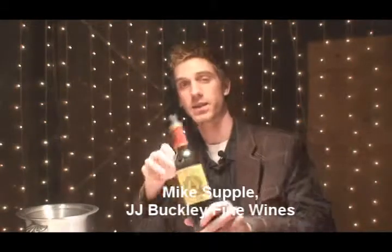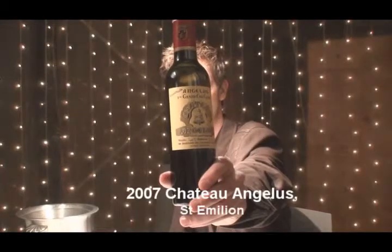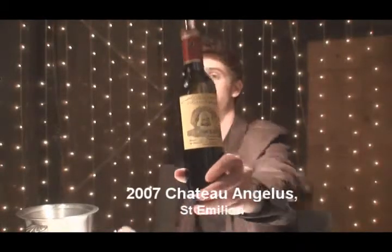Hi, I'm Mike Supple from JJ Buckley Wines, tasting the barrel sample of the 2007 Chateau Angelus from Saint-Emilion.